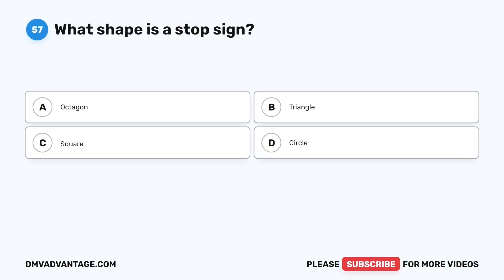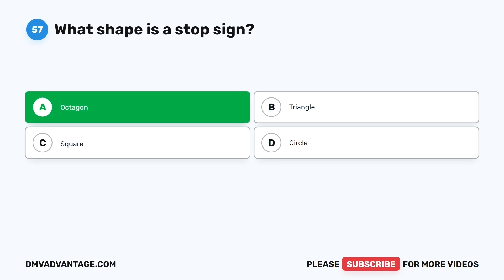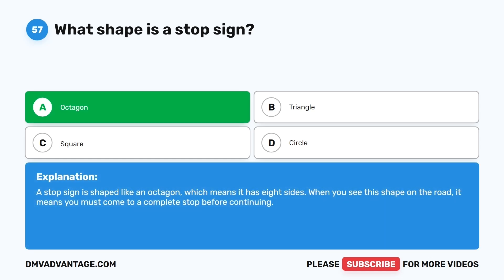Question fifty-seven. What shape is a stop sign? The correct answer is A: Octagon. A stop sign is shaped like an octagon, which means it has eight sides. When you see this shape on the road, it means you must come to a complete stop before continuing.